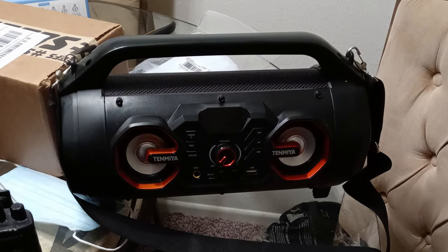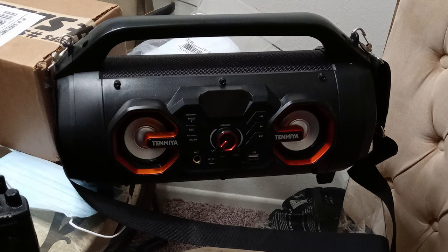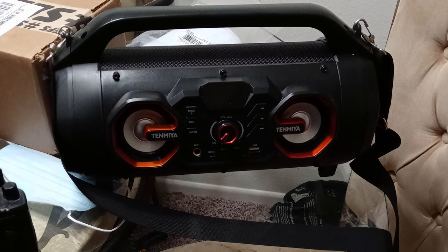This radio with colorful lights can give your party an exciting atmosphere. There is a microphone inlet on the speaker. It is also suitable for home, gym, yard, camping, swimming pool, and beach.